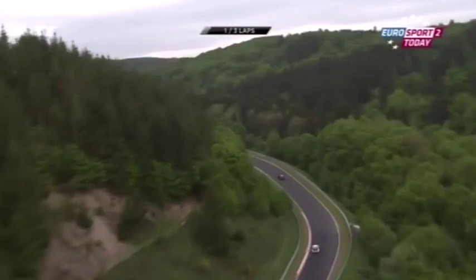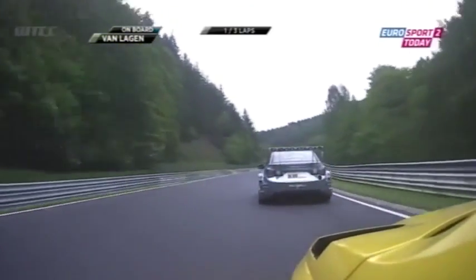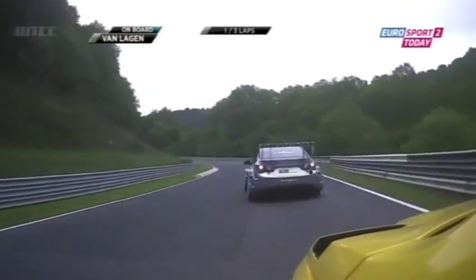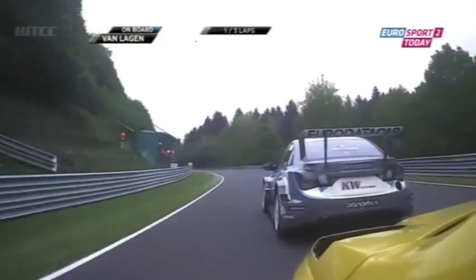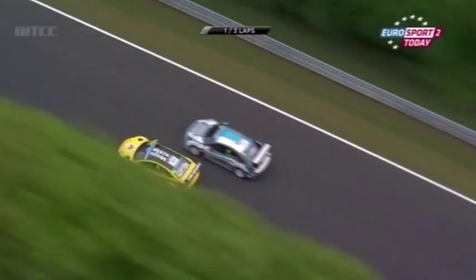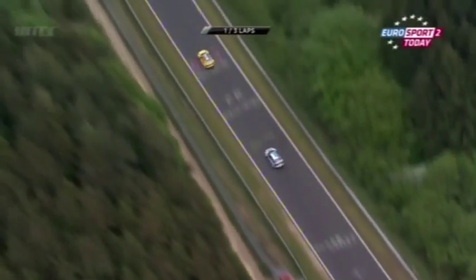Norbert Michelitz is with them, and closing in further up is fifth-place Qinghua Ma. On board with Jaap van Lagen — chasing, chasing, chasing — this is the battle for 13th. He's got a run on Jean-Philippe and Grégoire de Moustier, and he's got the speed to go by. The Lada, the fastest car down the back straight.